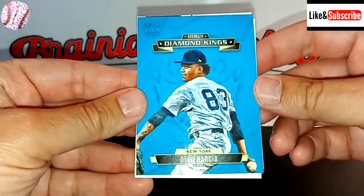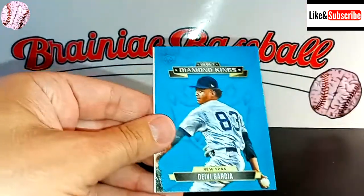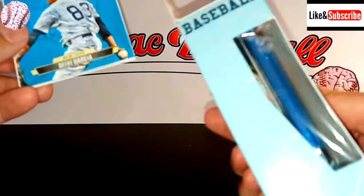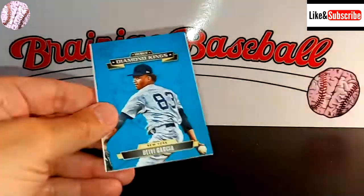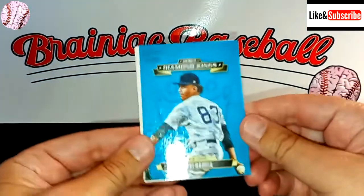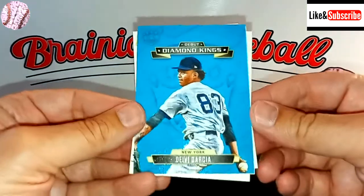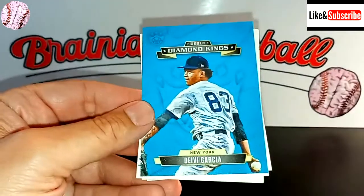Like and subscribe if you're enjoying this content. We're going to come back tomorrow with an awesome Fairfield Prime Pack, which has a hobby pack in there as well as a random pack, and one of those bonus cards — which I usually trash. So come back tomorrow, check us out. Until then, everyone have a great night!